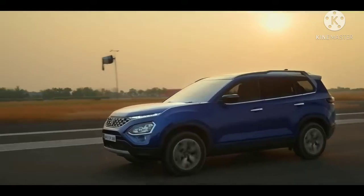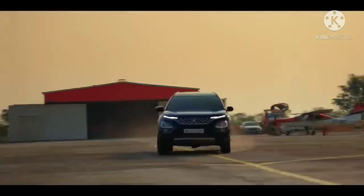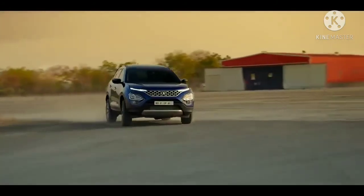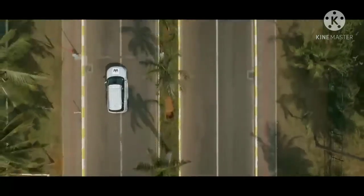In contrast, the Tata Safari measures 4,661mm in length, 1,894mm in width, stands 1,786mm tall, and has a 2,741mm long wheelbase.